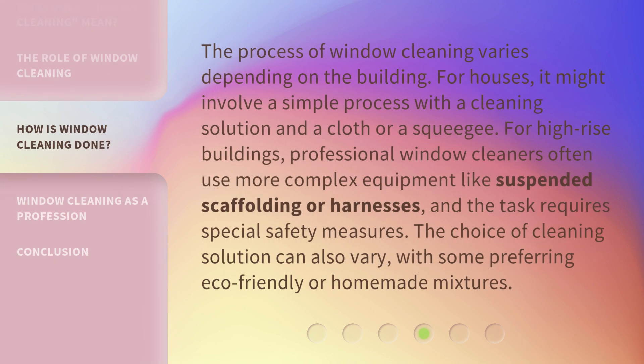The process of window cleaning varies depending on the building. For houses, it might involve a simple process with a cleaning solution and a cloth or a squeegee. For high-rise buildings, professional window cleaners often use more complex equipment like suspended scaffolding or harnesses, and the task requires special safety measures. The choice of cleaning solution can also vary, with some preferring eco-friendly or homemade mixtures.